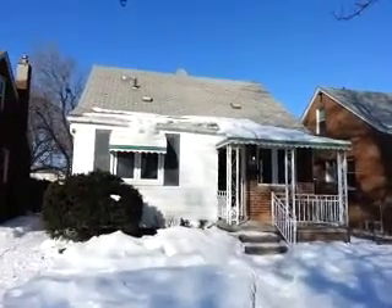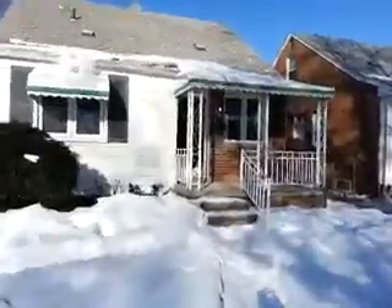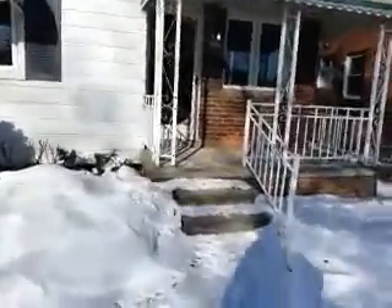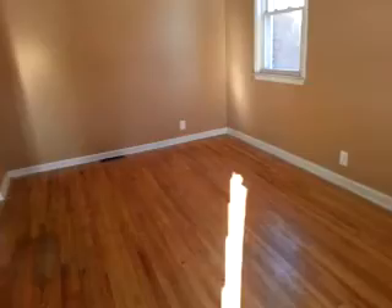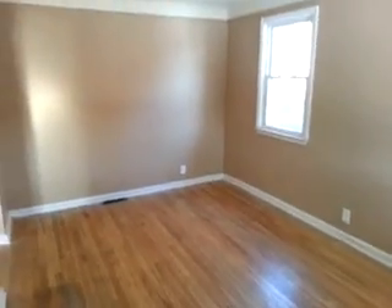1876 Mill in Lincoln Park. Three-bedroom, one-bath bungalow. Recently remodeled.